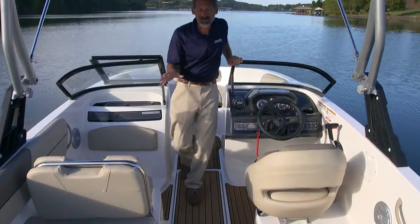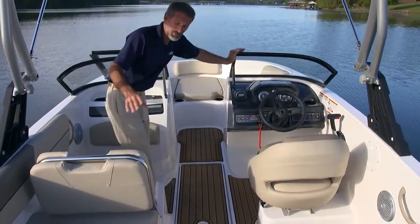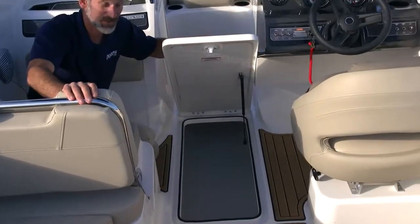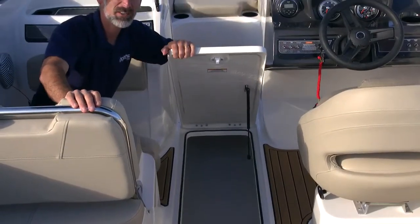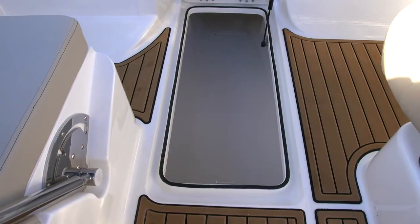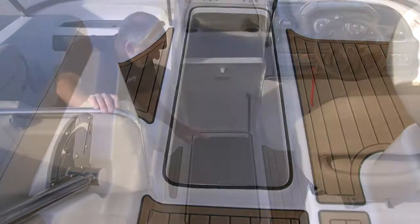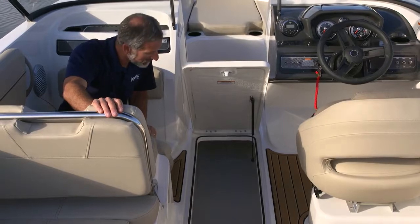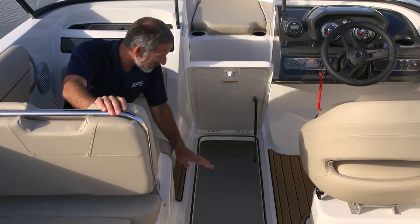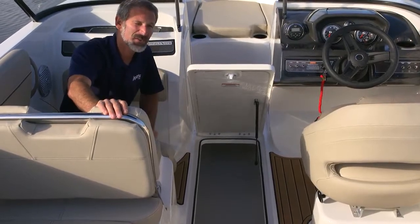As we move aft, there are some much more dramatic forms of evolution that are evident. Take a look in this ski locker, for example. The hatch raises on a gas assist strut, and when you look down here, you notice a nice gel-coated surface. That wasn't the case on the boat's predecessor, but now Bayliner uses an all fiberglass stringer grid system, and this is all very nicely finished inside.